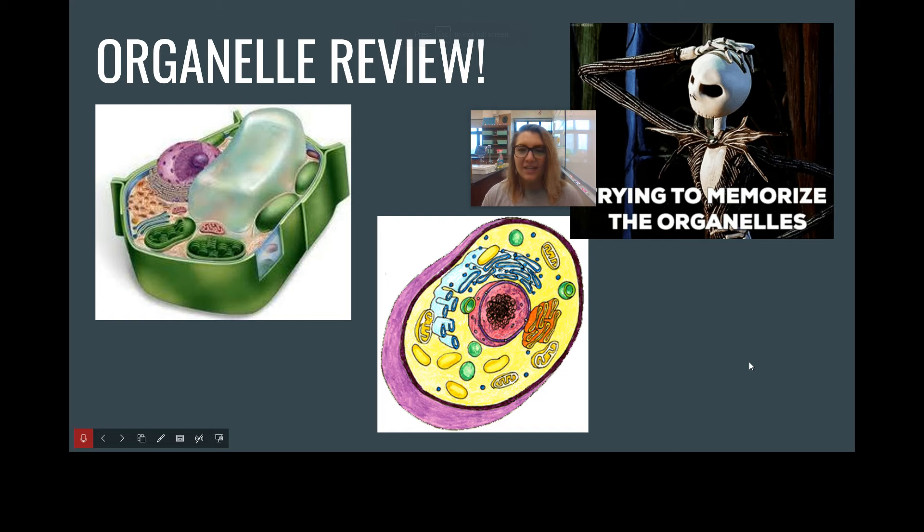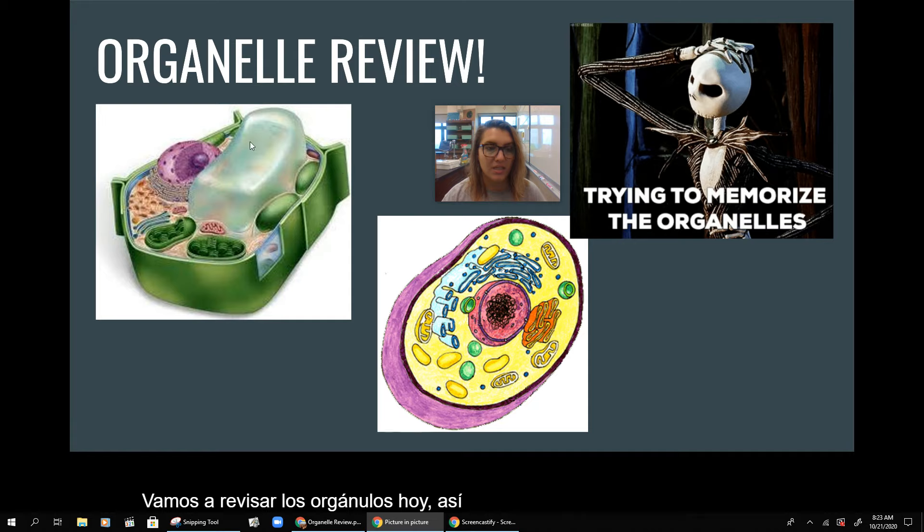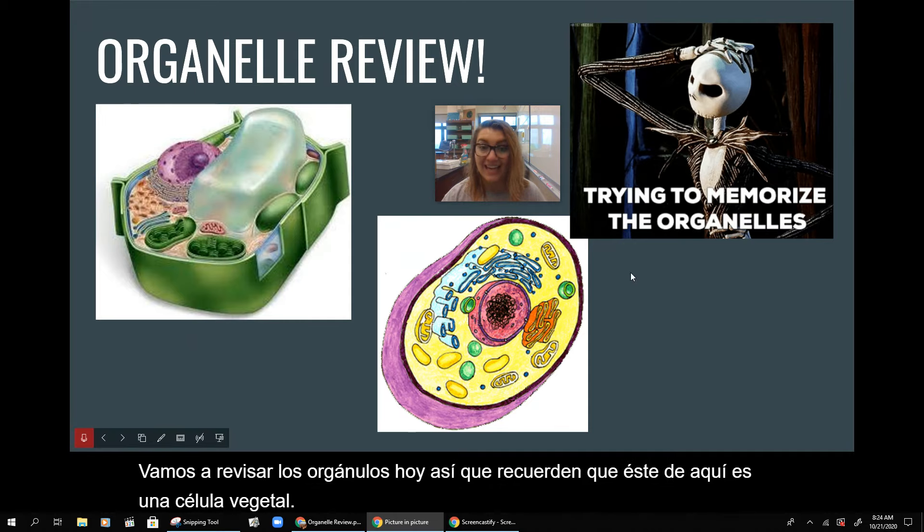Hi everyone, happy Wednesday. We are going to be reviewing the organelles today. So remember this one right here is a plant cell, and this one here is an animal cell.